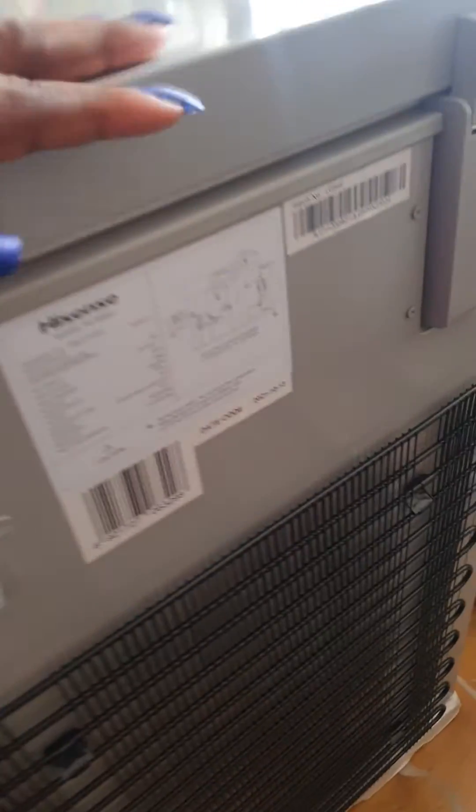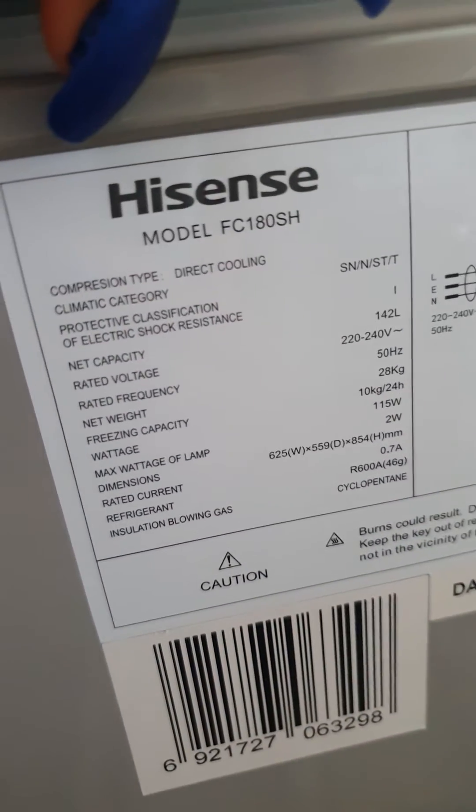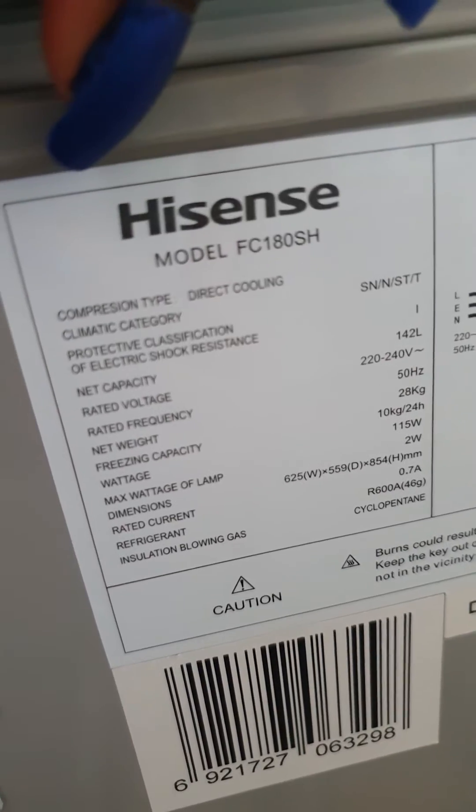So for the normal freezer, this consumes 115 watts. And remember, it's a 120-liter chest freezer.